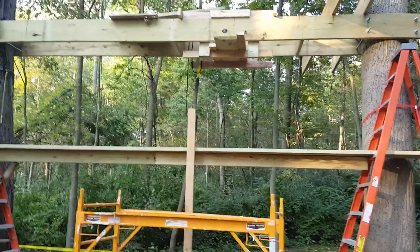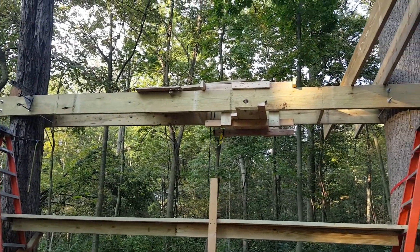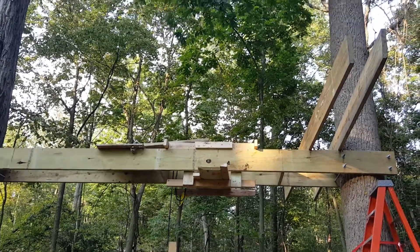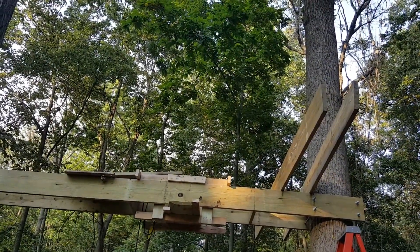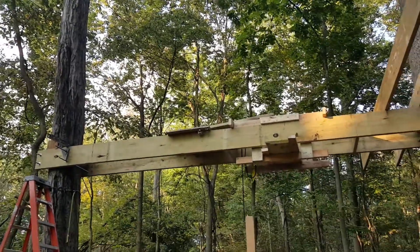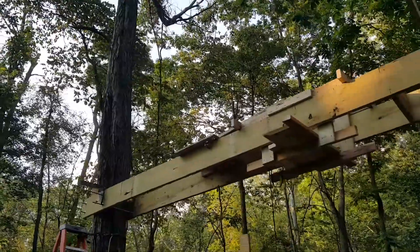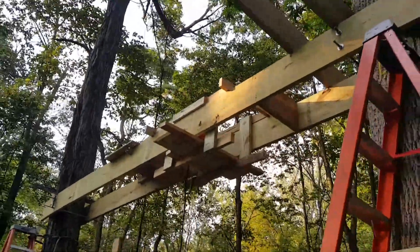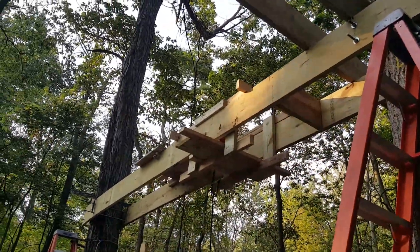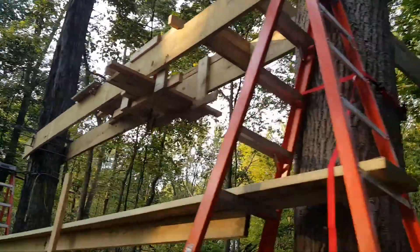Basically made a little platform so they can walk up here and work on this first platform. It's going to be pretty high up and obviously there's a lot to it, and we are working on that little by little. They basically built a little platform for them to work off of.